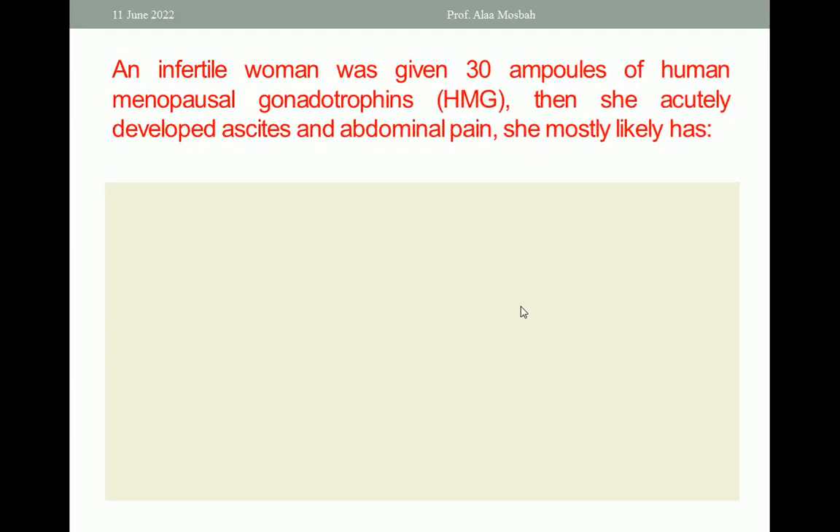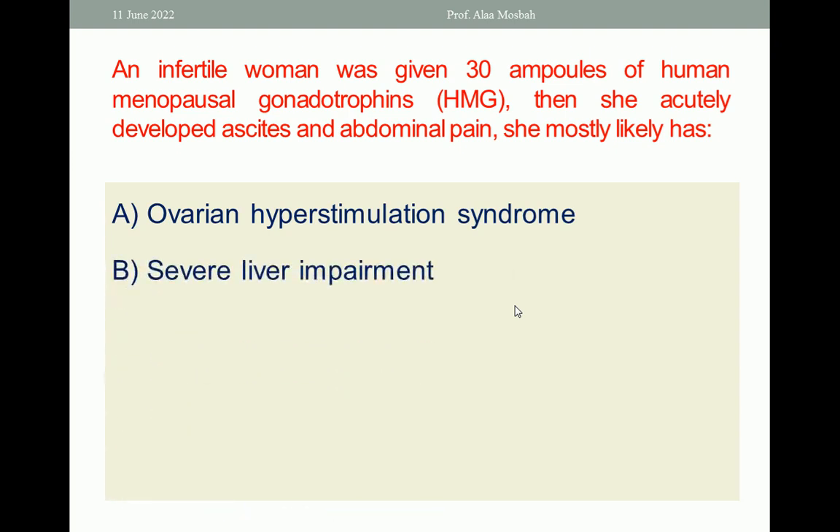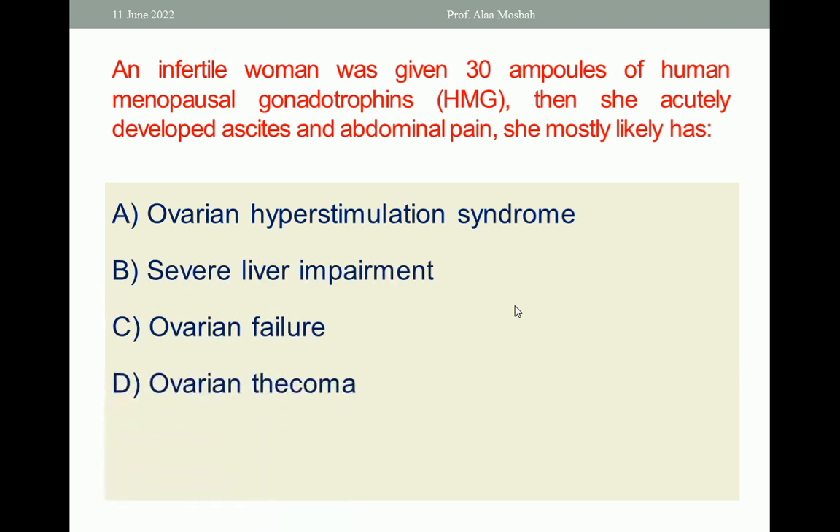Go to the next one. An infertile woman was given 30 ampoules of human menopausal gonadotropins (HMG). She then acutely developed ascites and abdominal pain. She most likely has ovarian hyperstimulation syndrome, severe liver impairment, ovarian failure, ovarian sarcoma, or ovarian fibroma. Choose the one best response. The one best response is ovarian hyperstimulation syndrome, which is one of the most important and dangerous side effects of ovarian hyperstimulation, especially when gonadotropin hormones are used in large doses.